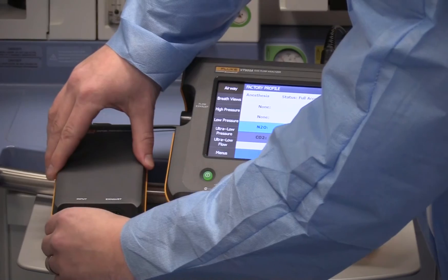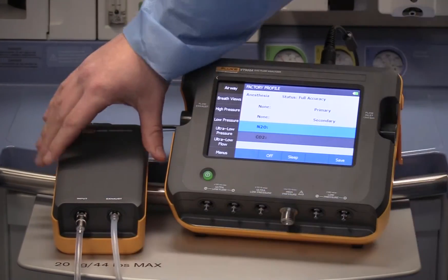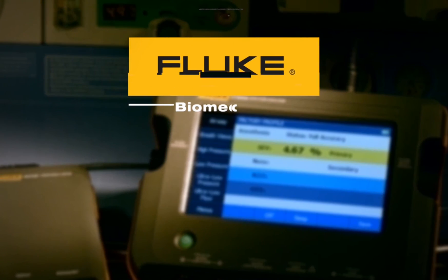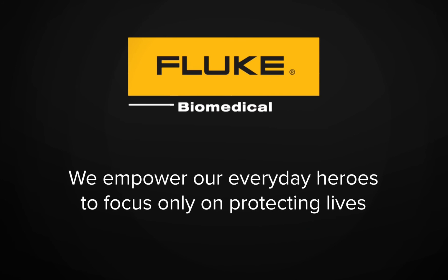An anesthesia concentration tester such as Vapor would have shown that the true concentration being delivered in the gas stream was much higher than the concentration indicated by the vaporizer dial. Fluke Biomedical believes in patient safety first. Using the VT900A Plus Vapor, we empower our everyday heroes to focus only on protecting lives.